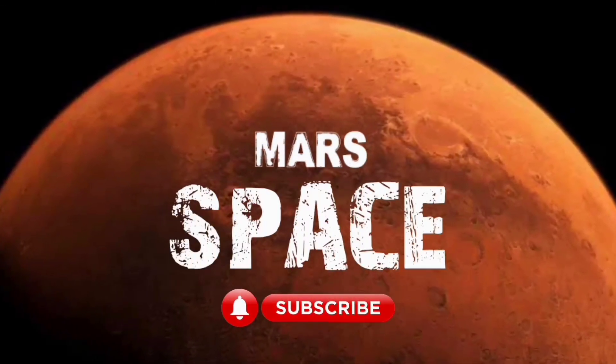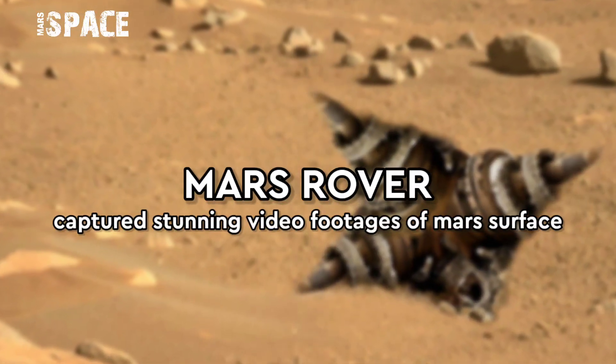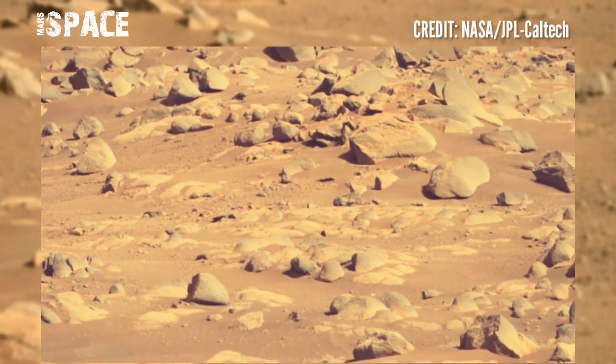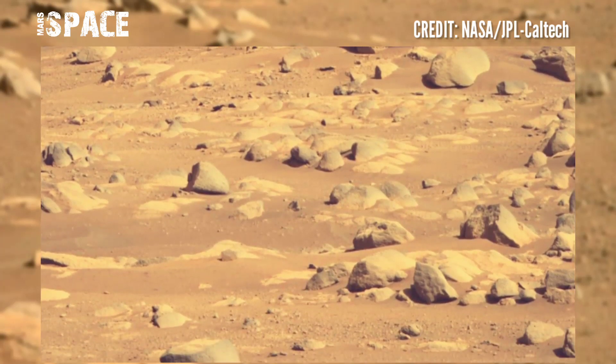Hello my dear friends, welcome back to our YouTube channel Mars Space. If you're new, hit the bell icon with thumbs up and please watch the full video. Here is the Mars rover capturing the latest stunning video footage of the Mars surface.